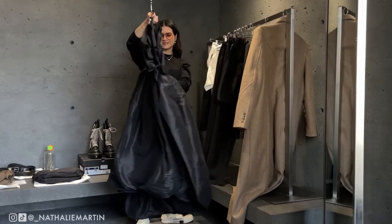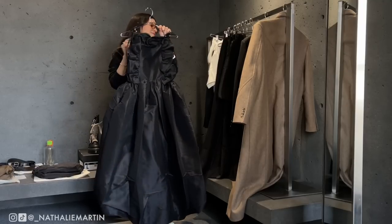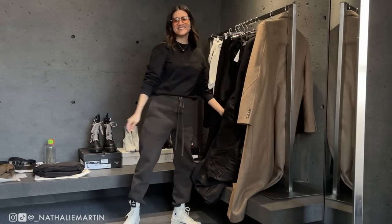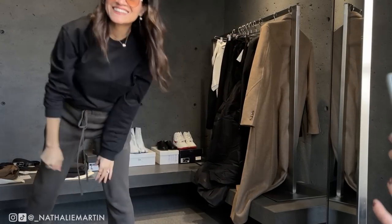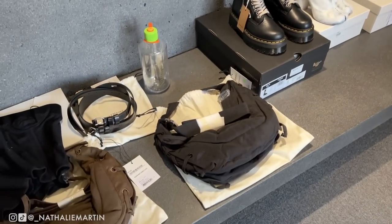Hi everyone, editing Natalie here — I just want to let you know that I didn't have a chance to try everything on just because we were pressed for time, but at least I get to show you everything. That's my coat that I came with, so let's try to decide — there's a lot to go through.